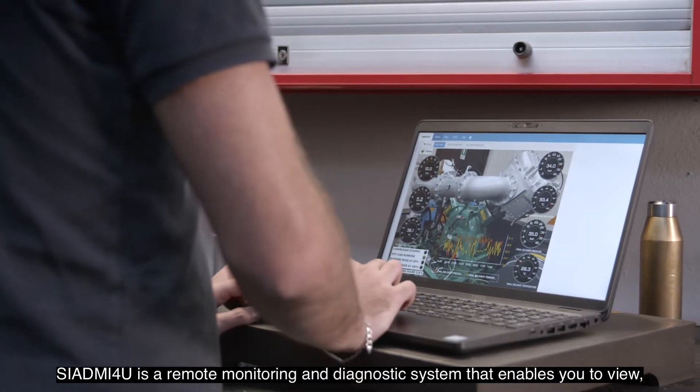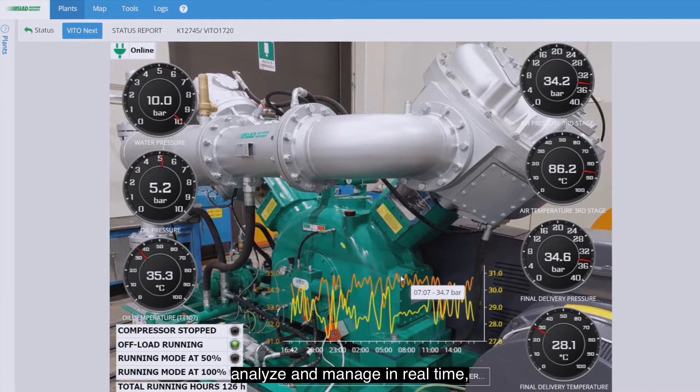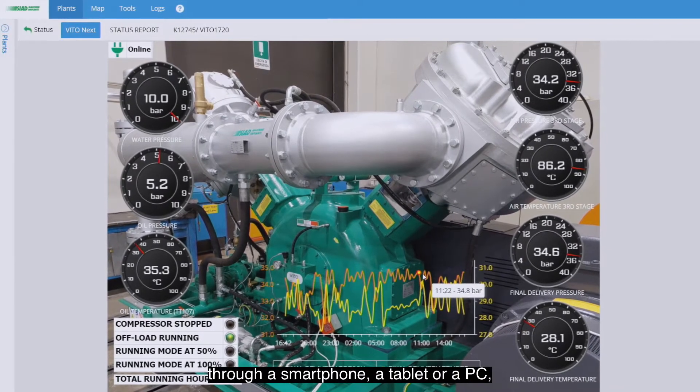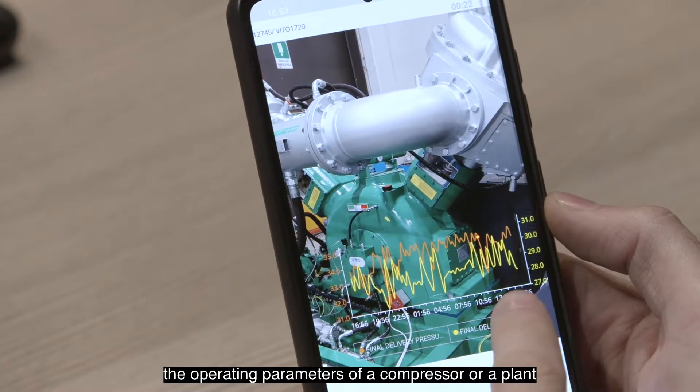Siad MI4U is a remote monitoring and diagnostic system that enables you to view, analyze, and manage in real time through a smartphone, a tablet, or a PC, the operating parameters of a compressor or a plant.